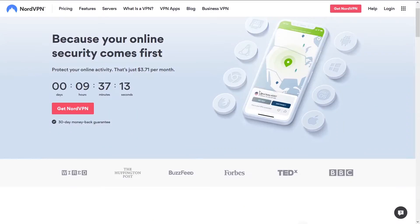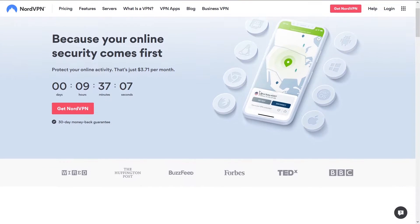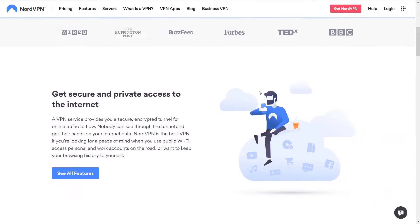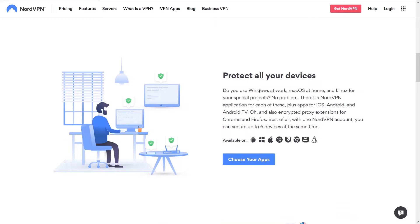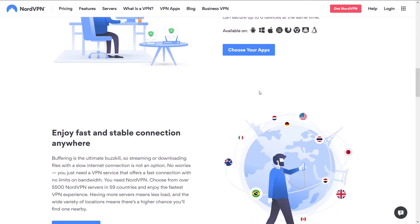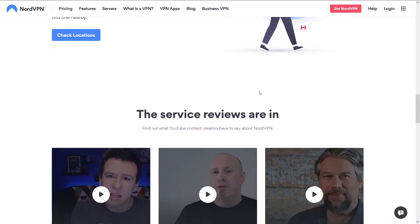The best VPN is NordVPN — the granddaddy of all VPNs. The reason it's ranked number one on our site is simply because it has the best speeds, reliability, ease of use, and support. We think it outperforms all other VPNs in these aspects. With NordVPN, you're going to get the best speeds and not get disconnected.